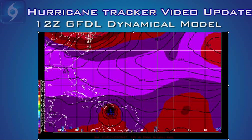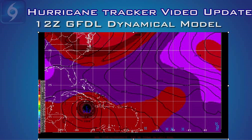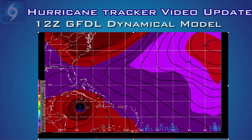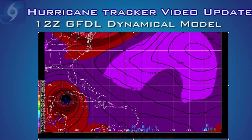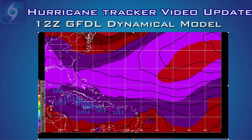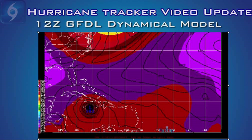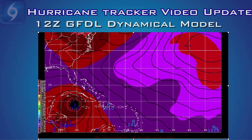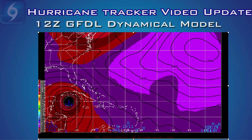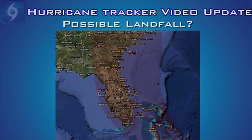The westernmost outlier, the GFDL, takes the storm south of Hispaniola over Jamaica and up the western edge of Cuba as a strong Category 4 or Category 5 storm. It shows the Atlantic Ridge building to the west, which would help push the storm into the southeast Gulf of Mexico. This model sometimes performs well, sometimes it doesn't — it is definitely the westernmost model at this point. This gives Gulf Coast residents good reason to not let your guard down. We believe this system can go anywhere from the eastern Gulf of Mexico as far east as North Carolina, but the primary threat is going to be in that cone from the Florida Peninsula up the coast through about North Carolina.